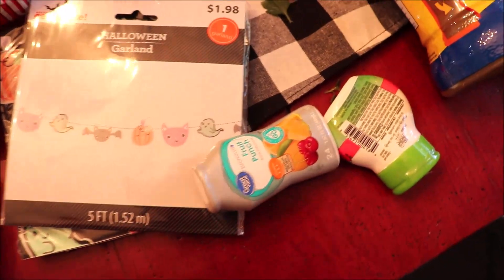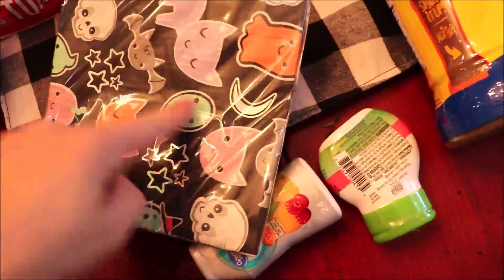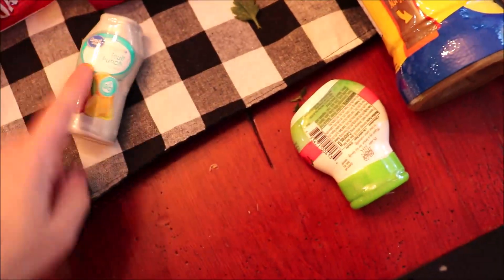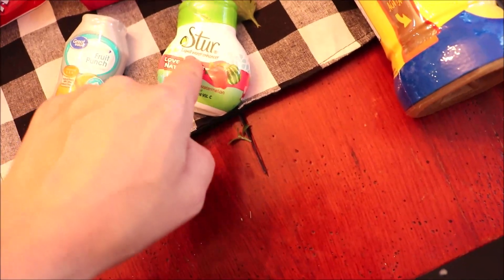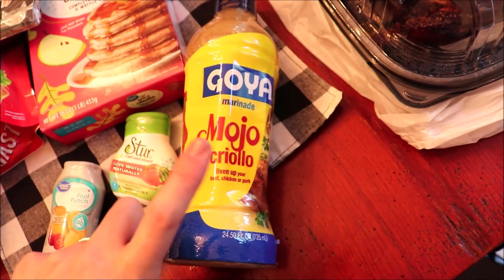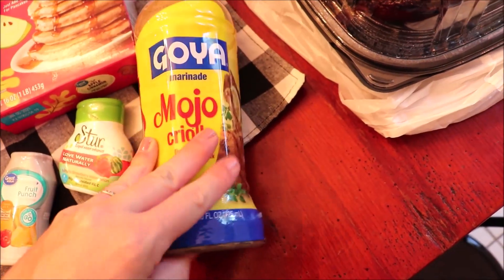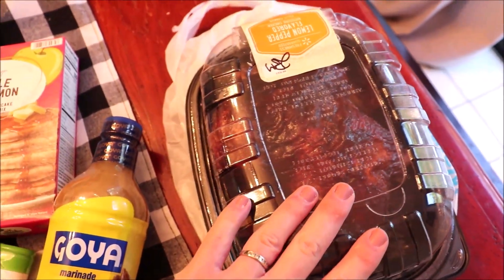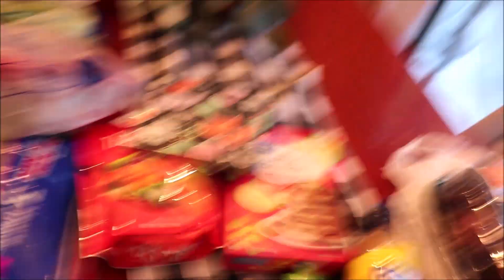I picked up a Halloween garland and some Halloween napkins — they didn't have matching plates but I'm hoping they'll bring them. I got two water enhancers: a Walmart brand one and the Stir brand sweetened with stevia, which I really like. Then this is the marinade I use on chicken thighs when I don't make my own. This week I'll be using that. And I picked up a rotisserie chicken to go with our salad for dinner tonight. That's everything from Walmart.